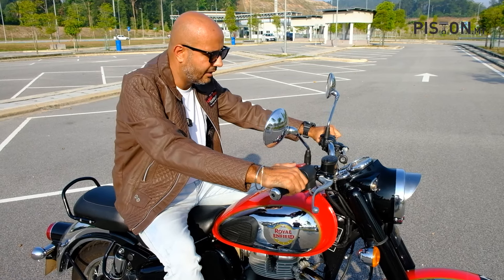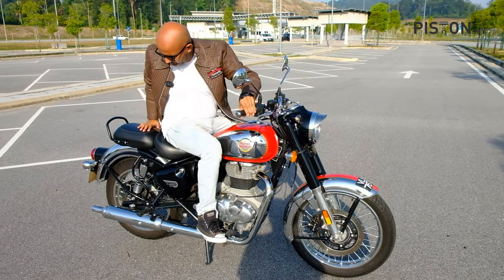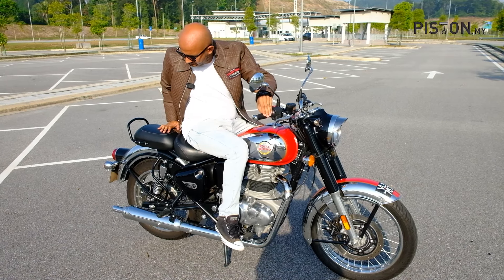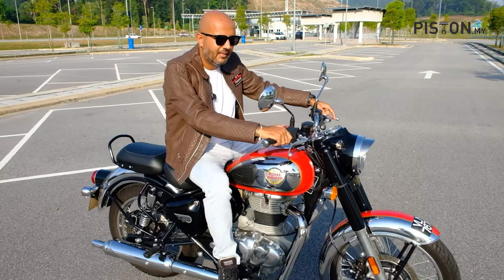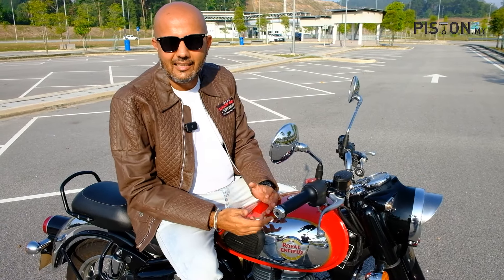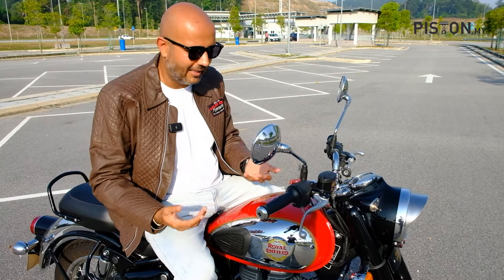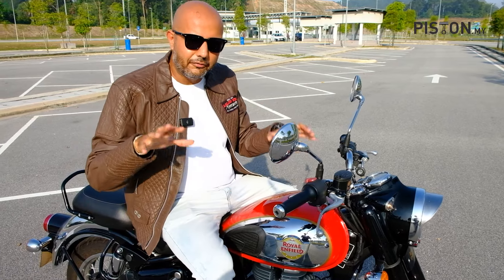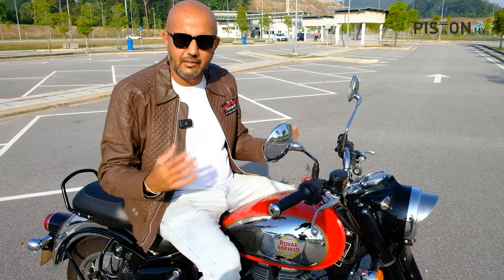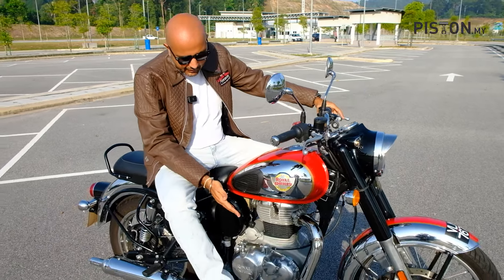Everything over here is very classic — you get your new-age starter button. Let me just start this up for you so you can have a feel for how it sounds like. It may not sound very classic; classic bikes were louder and more brash — they didn't care about Euro 4 emissions — so of course it's a little bit on the muted side. One of the first things you should do if you pick up this bike is make it louder. It's a Royal Enfield Classic 350 — it's supposed to sound like a classic.